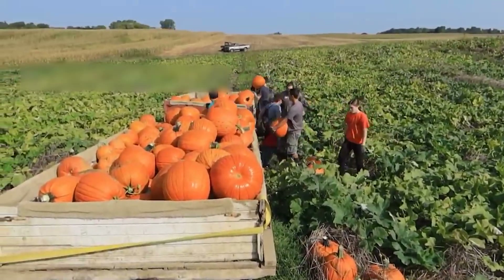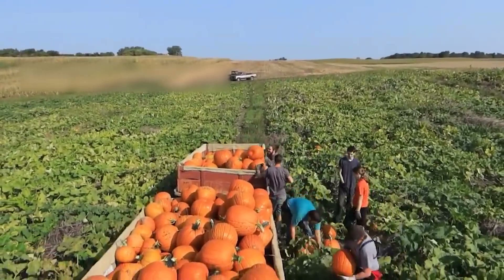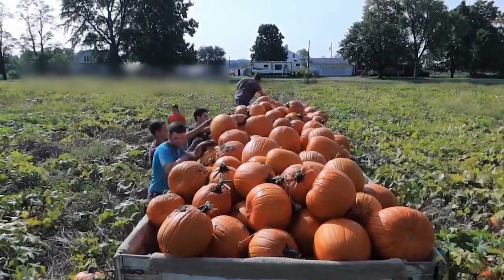Most pumpkin farms in the United States harvest in mid-October. This harvest on a 4-acre farm in Ohio features pumpkins weighing about 40 pounds each.